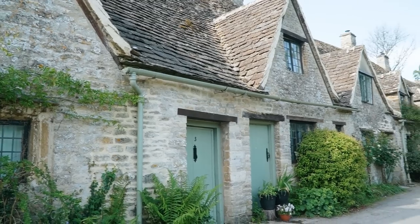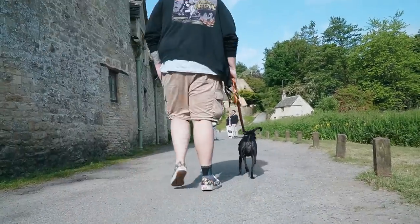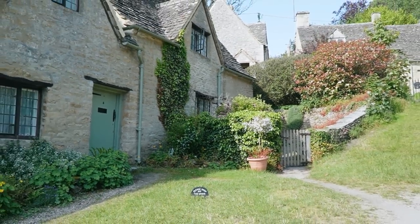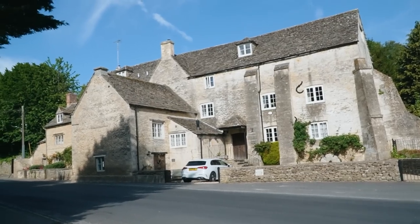Good morning from Bibury. We have come to what I think is considered the most photographed street in the UK, and also the most famous place in all of the Cotswolds — Arlington Row, which is this row of weavers' cottages that is just the quintessential Cotswolds village homes. We got here around nine on a Saturday in June — plenty of parking, but it has filled up pretty quickly. So definitely get here early if you want to come see the Arlington Row.